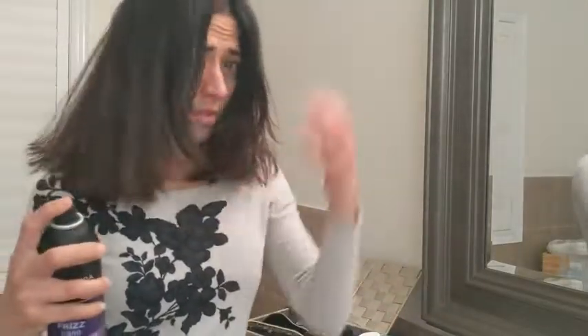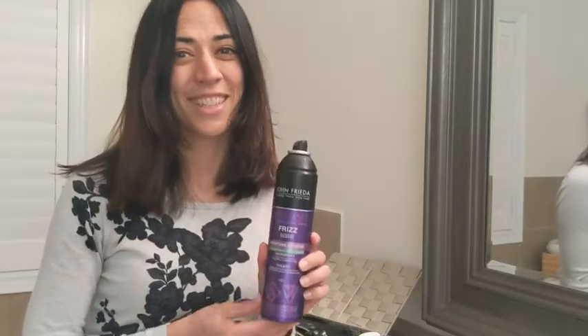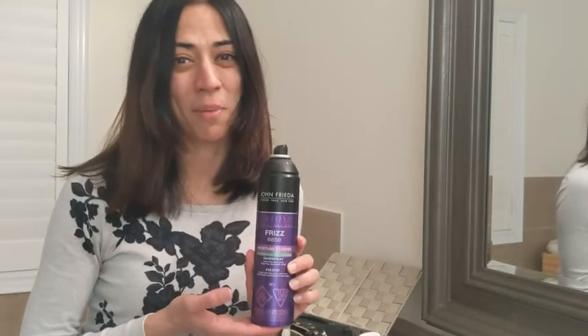As you'll see when I spray my hair, I can already feel the firmness — it's holding — but I also still have that movement, which I really love and I think you will too. You're gonna love this product, and that's my point of view.